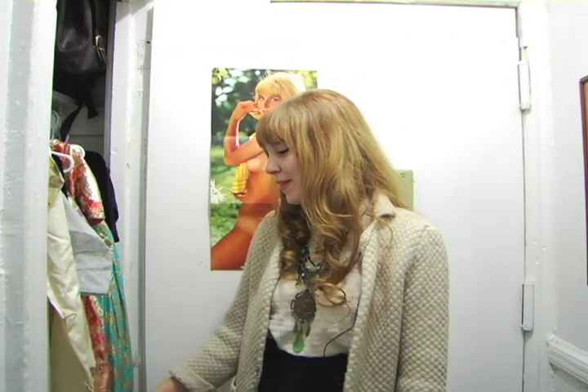Hi, my name is Hannah Metz, and I'm here for Closet Case with TimeOutNewYork.com.